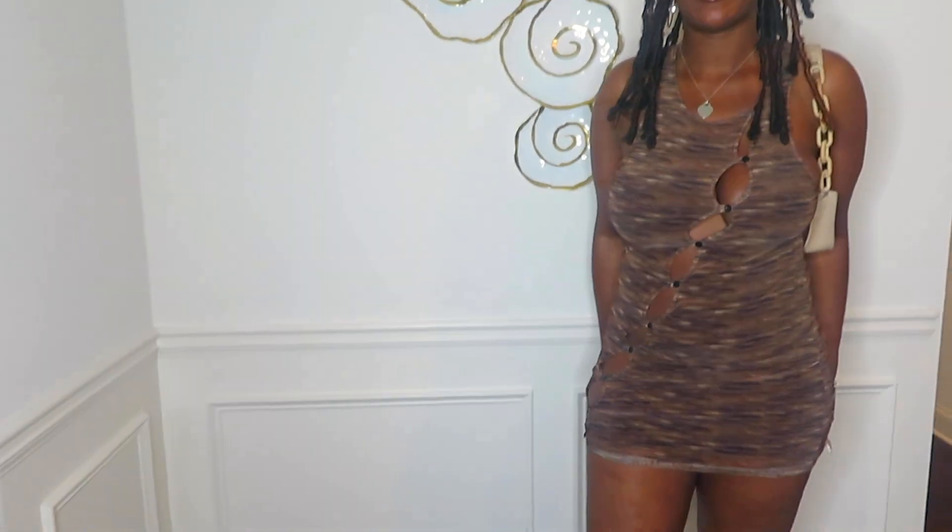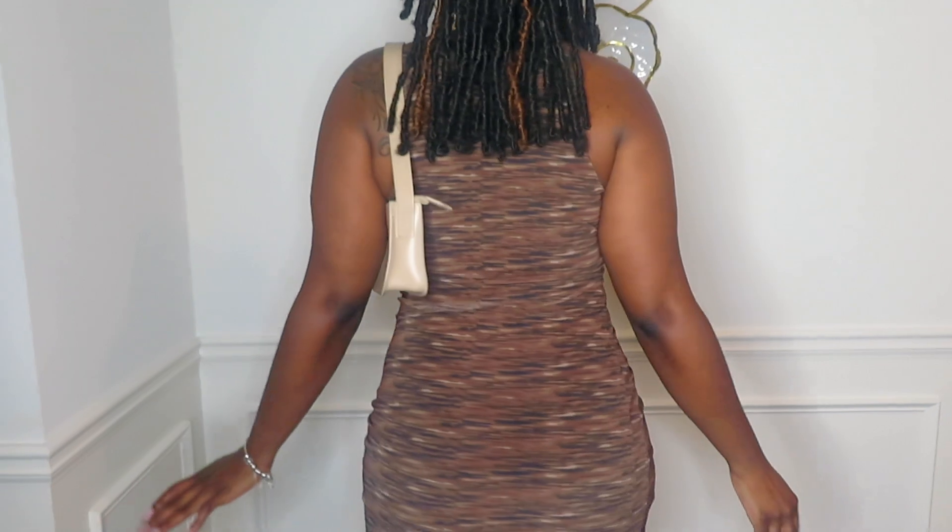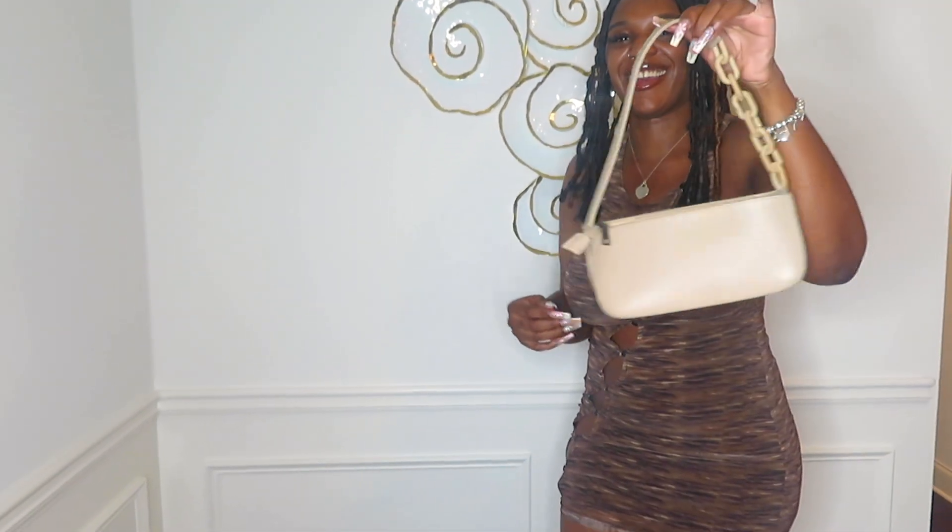This is outfit number six. It's a cute little dress — it has like peekaboo vibes, you can see through some of the holes, with a little cleavage action going on. This is the front and this is the back. I paired it with a cute little nude purse and a cute black heel.